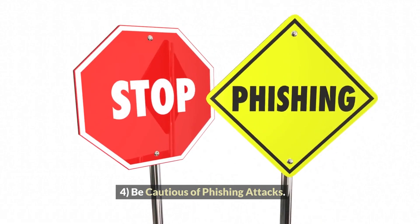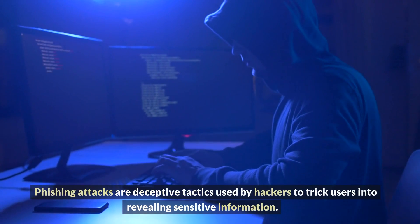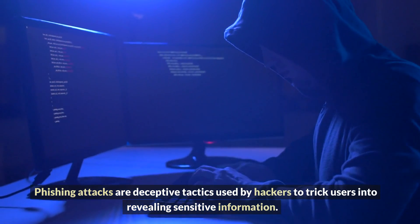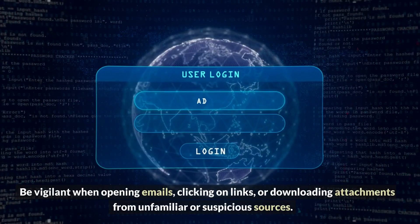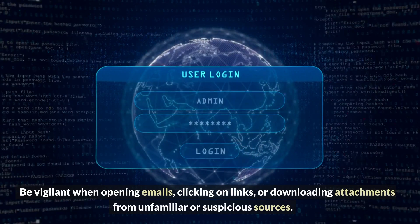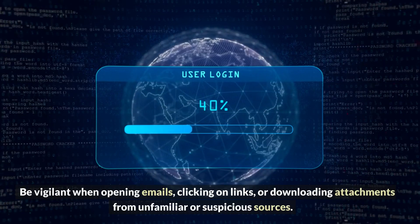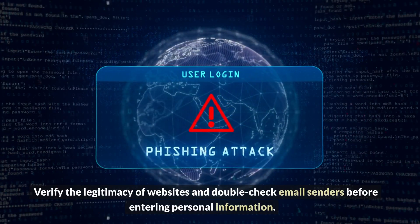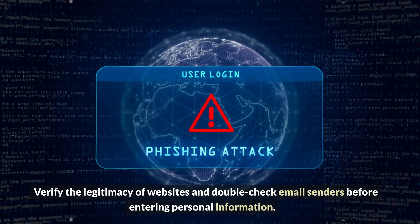Four: Be cautious of phishing attacks. Phishing attacks are deceptive tactics used by hackers to trick users into revealing sensitive information. Be vigilant when opening emails, clicking on links, or downloading attachments from unfamiliar or suspicious sources. Verify the legitimacy of websites and double-check email senders before entering personal information.